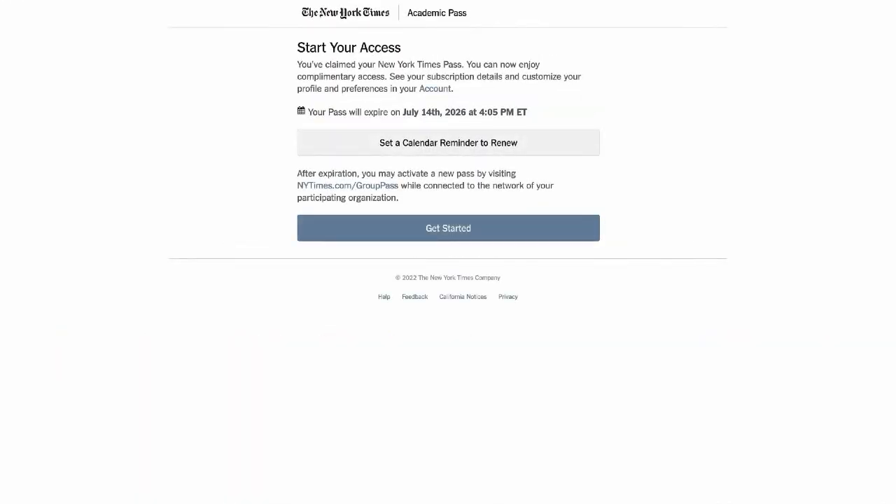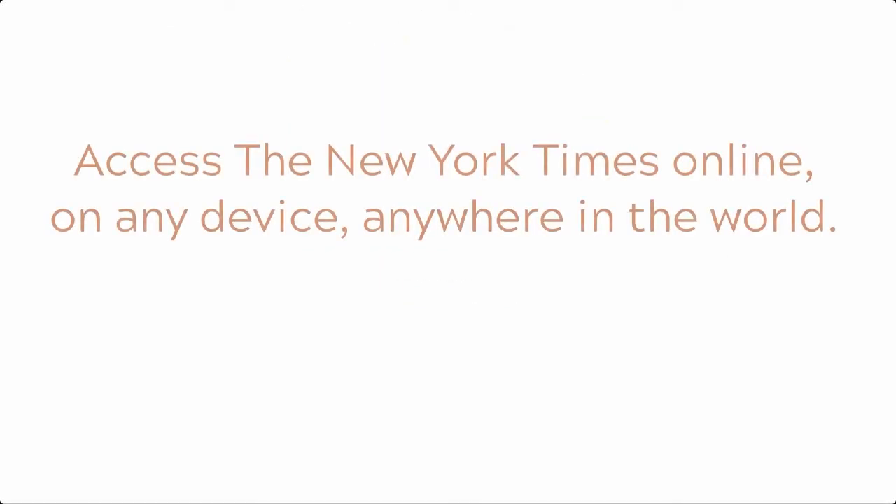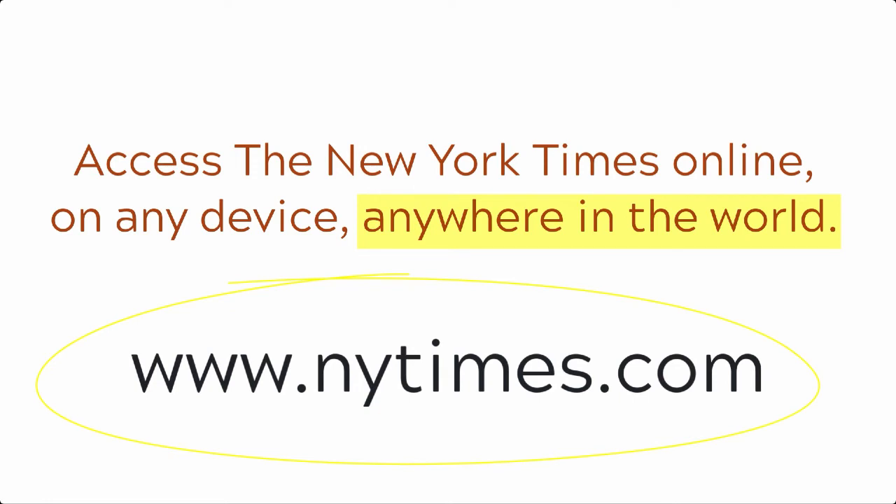The New York Times will confirm your account is activated on the next Start Your Access screen and will display your renewal date upon successful account creation or confirmation. You will also have the ability to set a calendar reminder on this page. Now that the registration process is complete, you will be able to access the New York Times online on any device anywhere in the world without having to connect through the library's website. Simply access www.nytimes.com and its features directly using the email and password that you just registered.